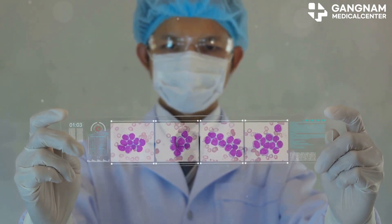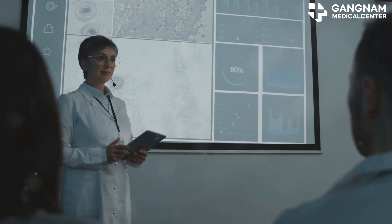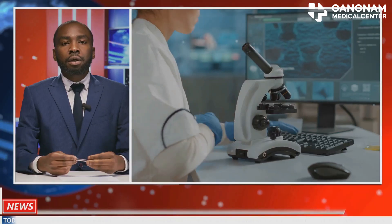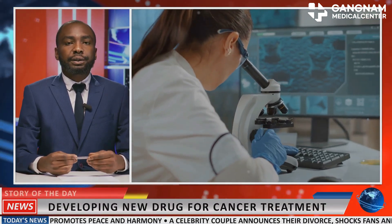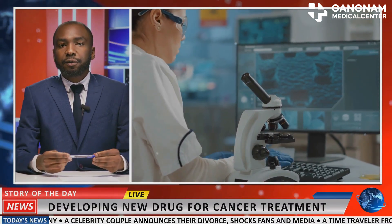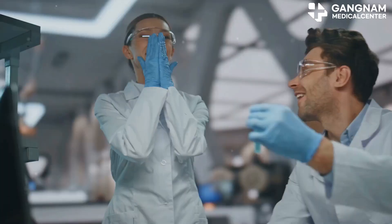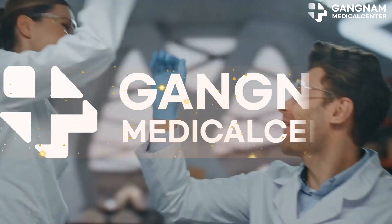The ADC and NK cell combo has dramatically improved therapeutic response rates. In conclusion, the synergy of ADCs and NK cells opens new doors in cancer treatment. This powerful duo enables precise and robust attacks on cancer cells, marking a promising strategy for future immunotherapy. Thanks for tuning in — stay curious and keep pushing the boundaries of cancer research.